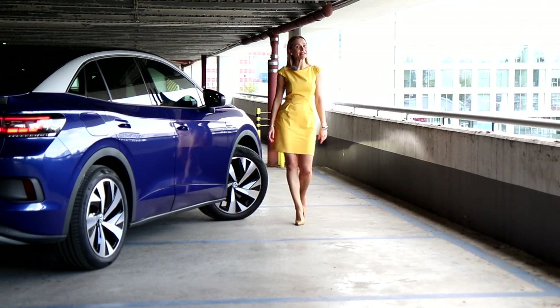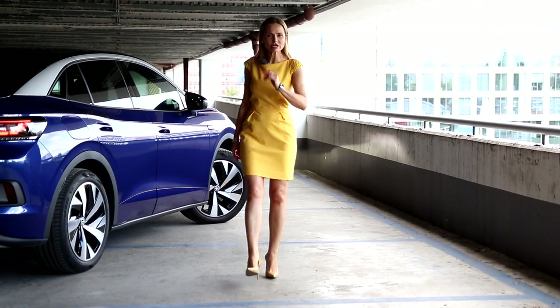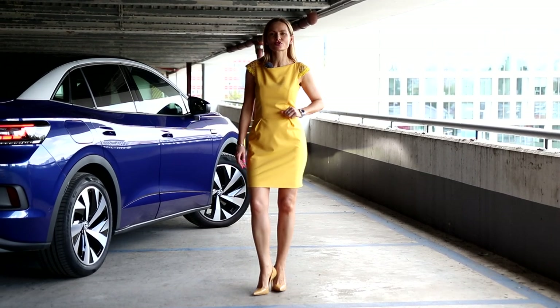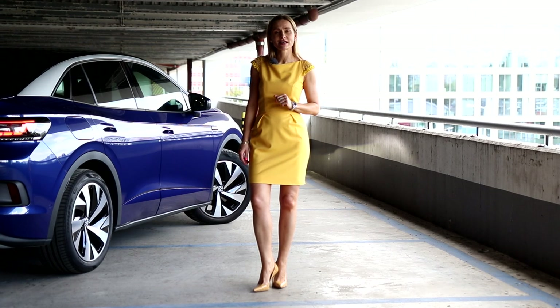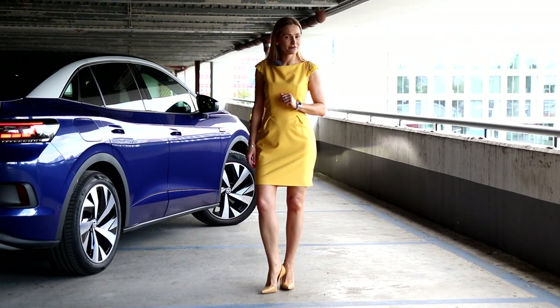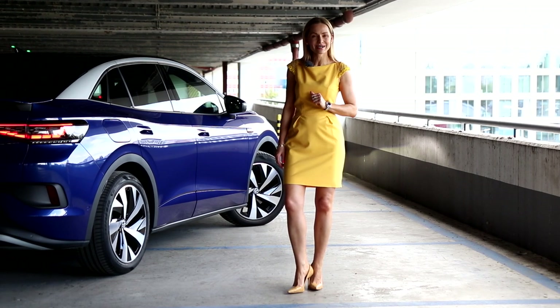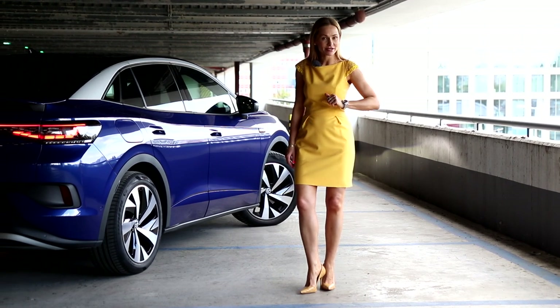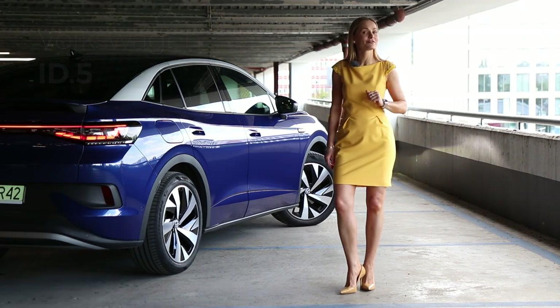Looking for an electric family SUV that is spacious, practical, pretty, has got a solid electric range and fast charging? Well, some might have suggested the Volkswagen ID.4, but truth be told, the ID.4 in terms of looks is not everybody's cup of tea. Well, here comes the ID.5 to the rescue.